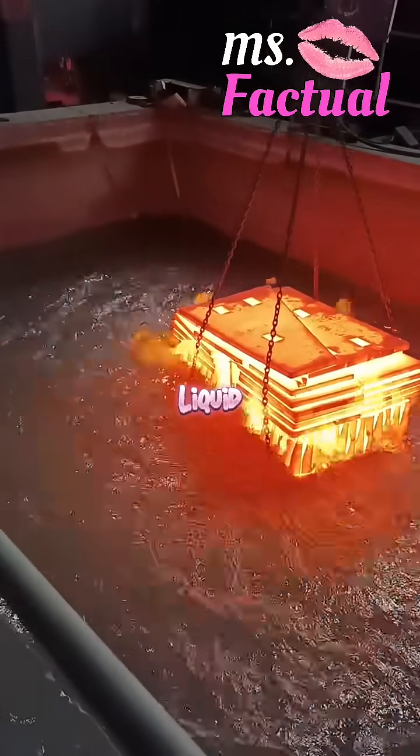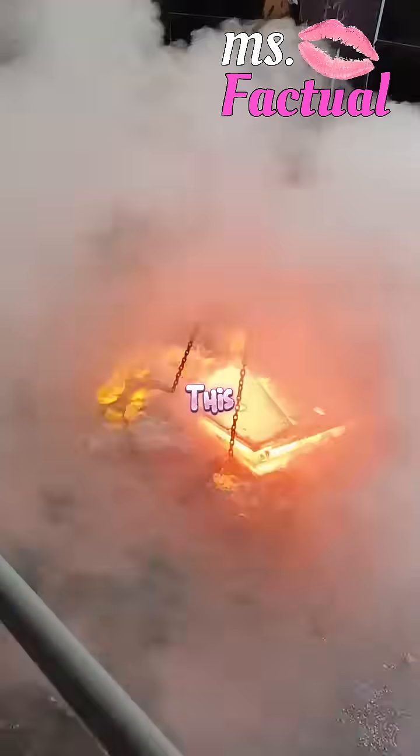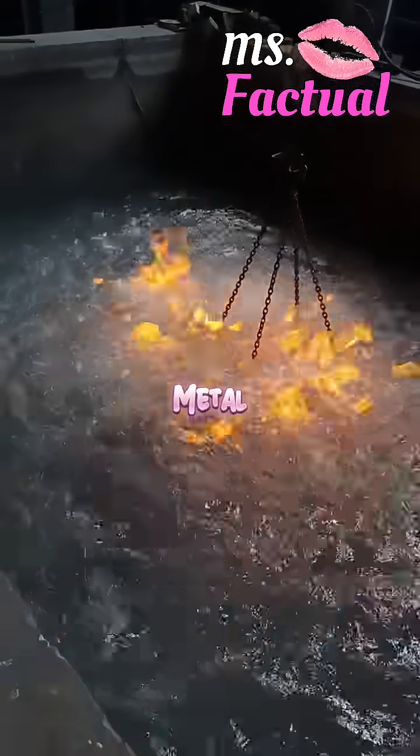What happens when glowing hot metal hits liquid? You get this awesome reaction. This process is called quenching, and it's a real thing in metalworking.